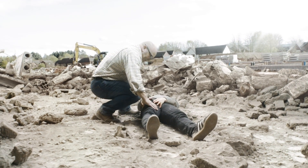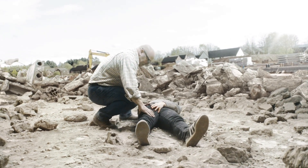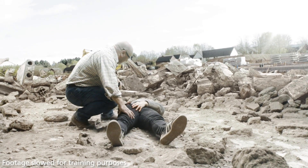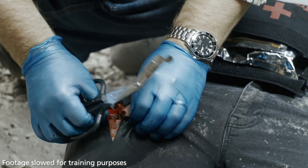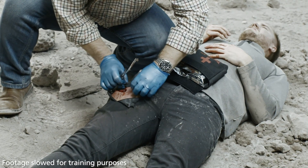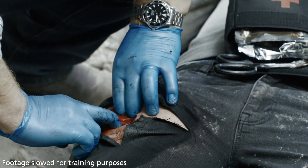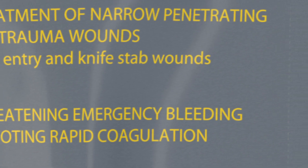When responding to a casualty, it's important to identify catastrophic external hemorrhage as soon as possible. Fully expose the wound, identify the point of bleeding and apply direct pressure to stem the flow and gain control of bleeding. CELOX-A is indicated for life-threatening bleeding.